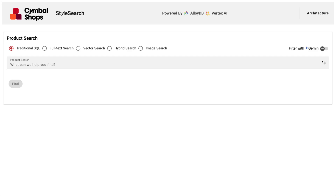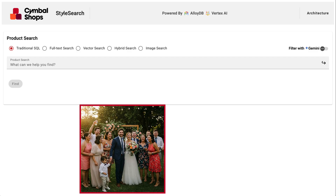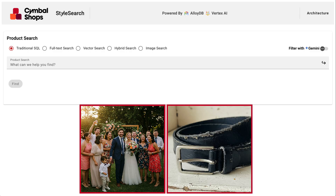So imagine I'm a shopper on SymbolShops.com. I have a wedding to attend this weekend, and I just realized my go-to belt for special occasions is worn out and frayed.